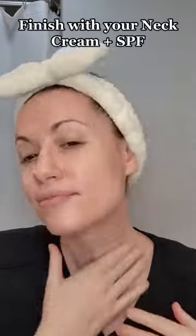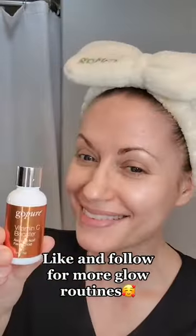I love this moisturizer, and pro tip: you can also mix the booster powder into the moisturizer if you prefer instead of a serum. Finish with your neck cream, add your SPF, and you are ready to glow.